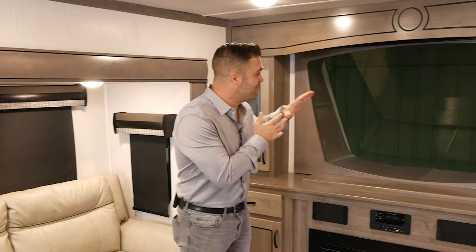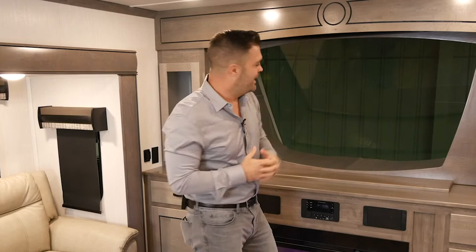First thing I want to point out is our new front window. The great thing about this is wherever you park — if you're overlooking the lake or overlooking the mountains — it's going to give you a great living room view.